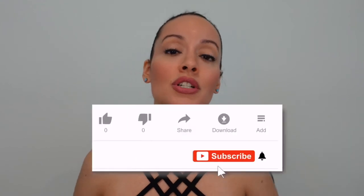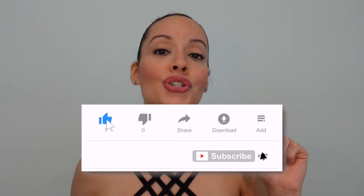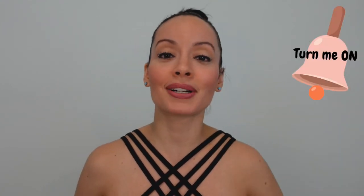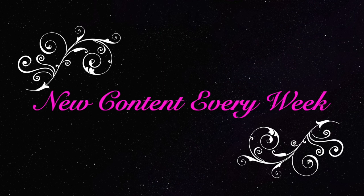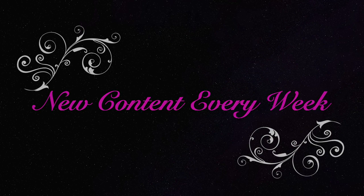If you stuck till the end, thank you so much for watching. Make sure you hit the like button, make sure you subscribe, and make sure you turn on that notification bell. Until next time, bye!